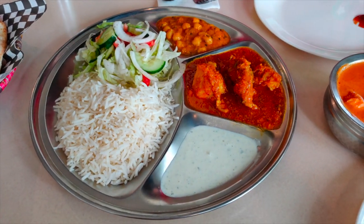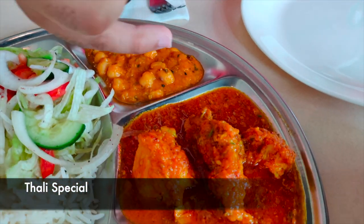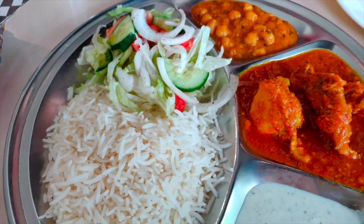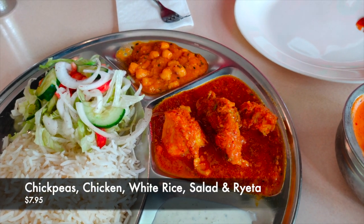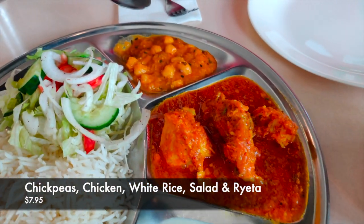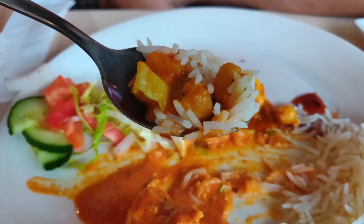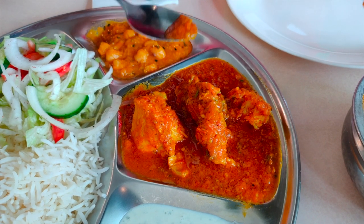And here we have their thali special. We have chickpeas, as well as chicken, raita — which is basically a yogurt dressing or chutney — salad, and rice. We're just going to try a little bit of the chickpeas. The chickpeas are actually really good. It's a little bit on the spicy side but not too much. I enjoy spicy so for me it's just right. And it's really creamy too, so it's really good — it's like a chicken curry.